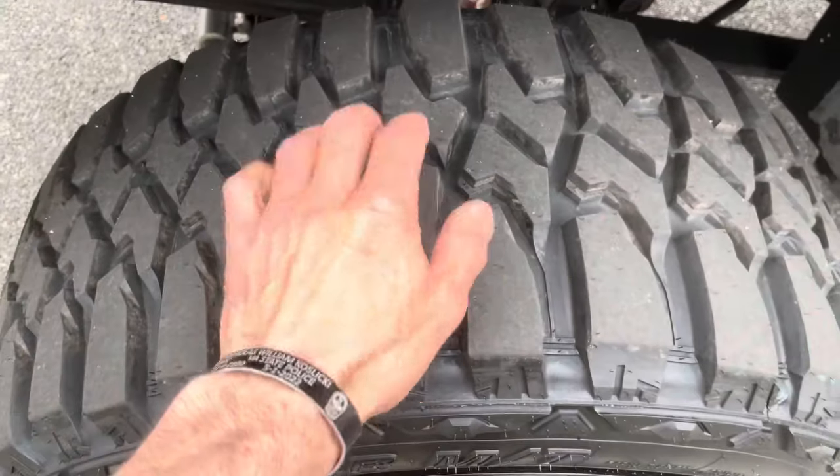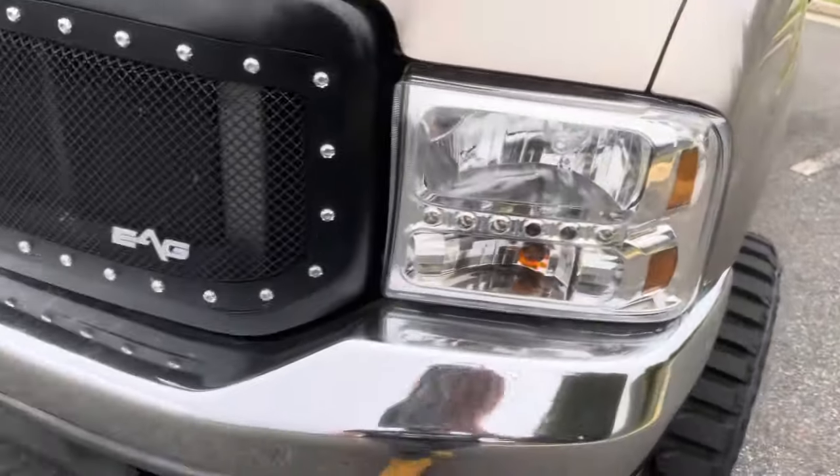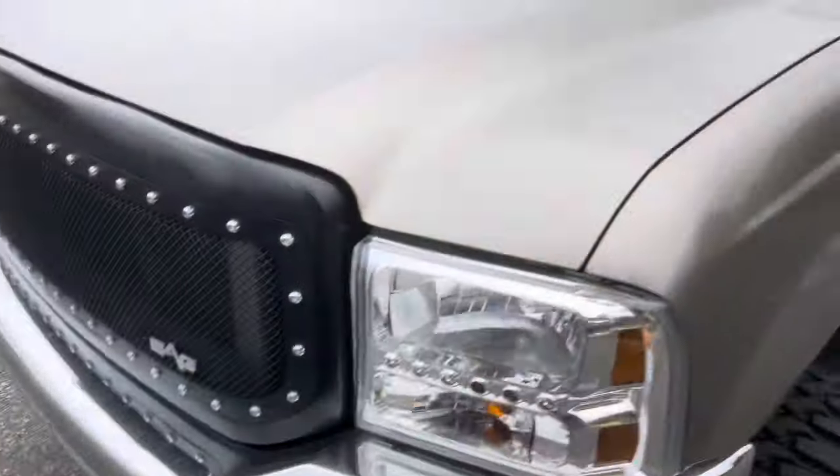These are brand new — they still got the nipples on them. Aftermarket headlights with the LEDs, EAG grille, billet style rivets around the edges of them.